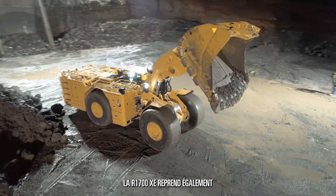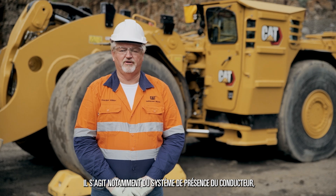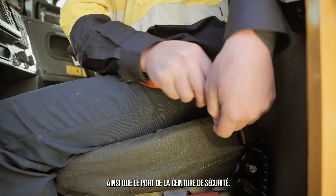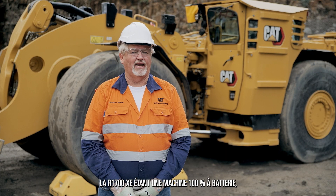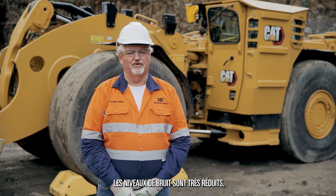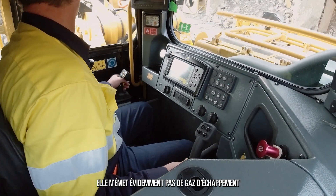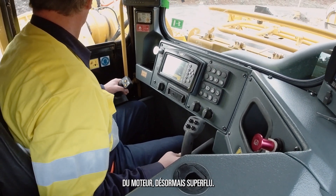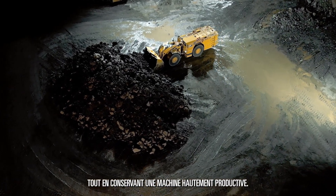The R1700XE also includes many of the features on the diesel model. This includes the operator presence system which monitors the door latch and the seat belt application. Being a full battery machine, it has much reduced levels of noise to both the bystander and the operator in the cab. It obviously also has no exhaust emissions and does not release any heat from the now redundant engine. We have all of this available to us while still maintaining a high level of productivity.